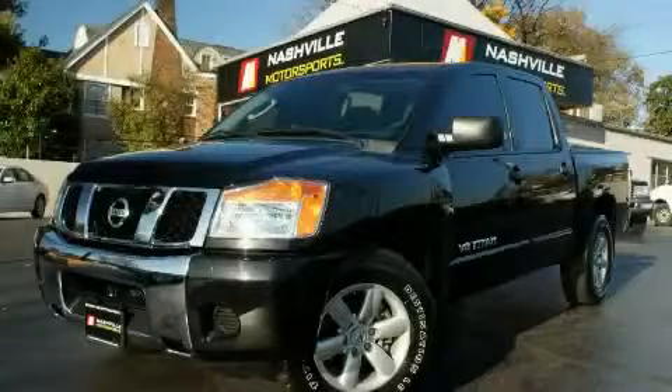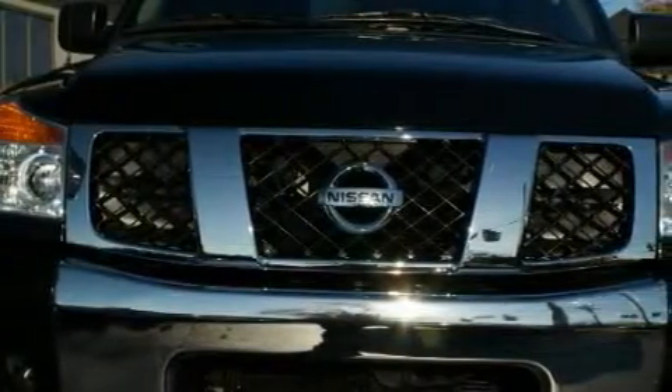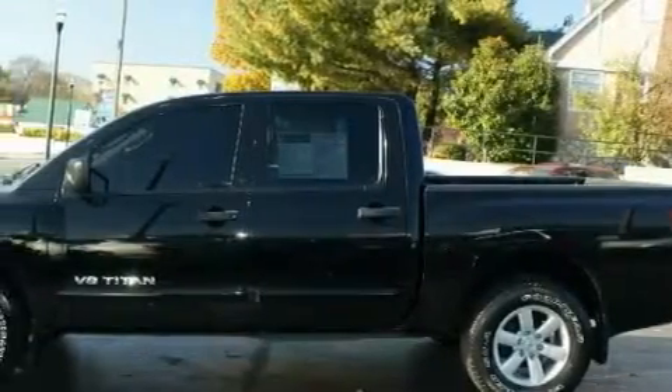This is a 2008 Nissan Titan. It has the power to move what you need and the look, too. The most desirable features on board this Nissan include power windows, cruise control, and side curtain airbags.